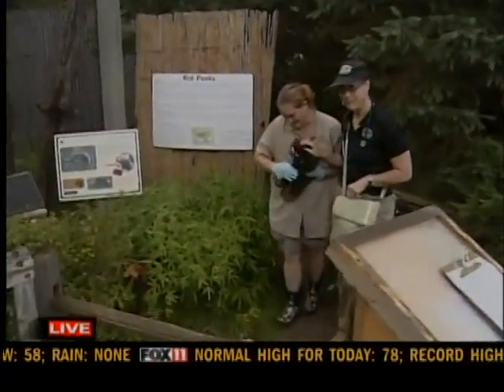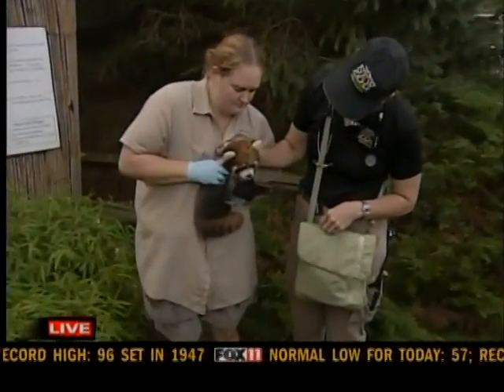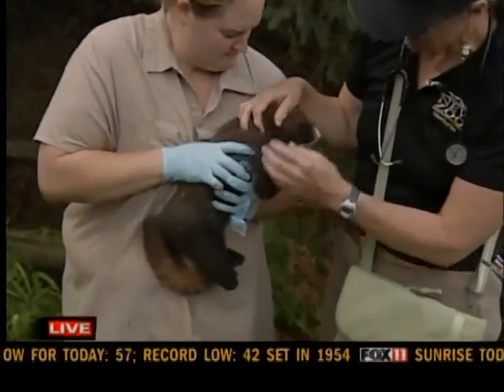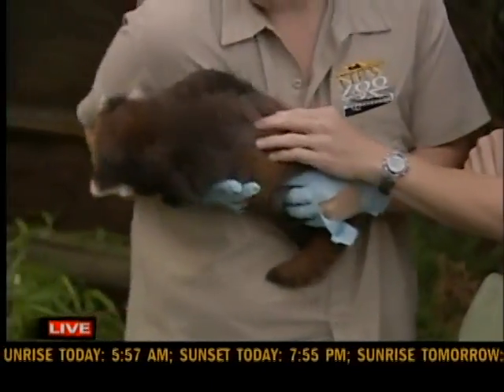I actually thought he was going to be a lot smaller than that. But you can see the size of this little guy? Isn't he cute? Now, Doc, what are we doing right now as far as vaccinations, especially with a red panda?